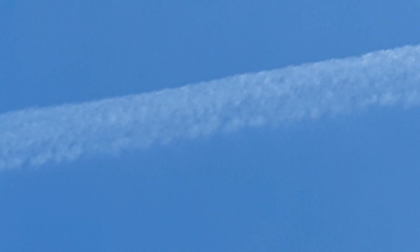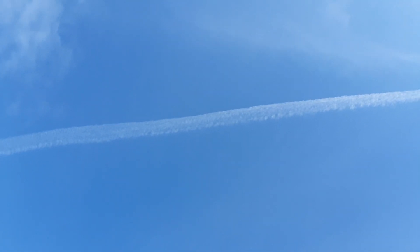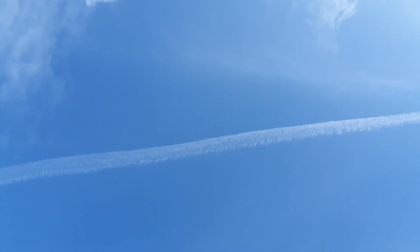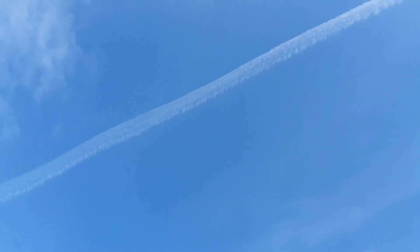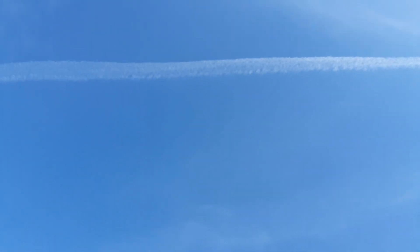Everybody else, unless you're awake, is gonna think that's just a normal cloud — it's not. Those are chemicals. Death from above. This is Chemtrails MN signing off for now, but if I find another plane coming by I'll get it for you.